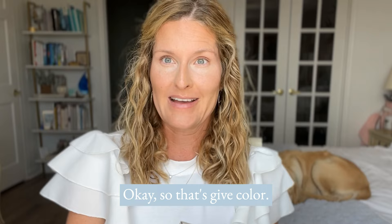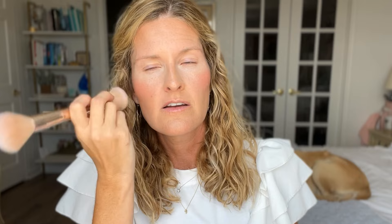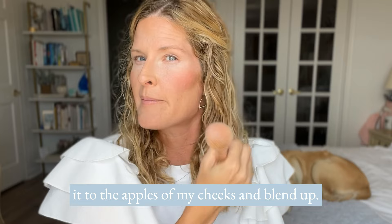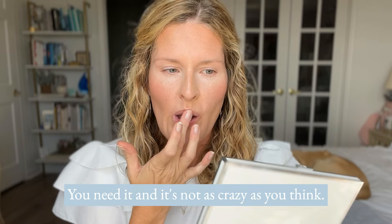Finishing with lips and cheeks. The color Madrid — maybe that should be my number six — is beautiful and such a universal shade that anyone can wear in any season. I apply it to the apples of my cheeks and blend up for a natural flush. And if you haven't tried Black Cherry, don't be scared — it's not as crazy as you think when you just apply it with your finger like that.